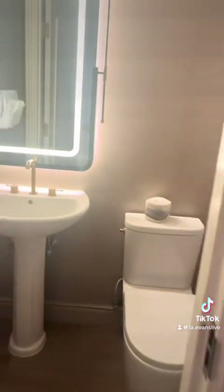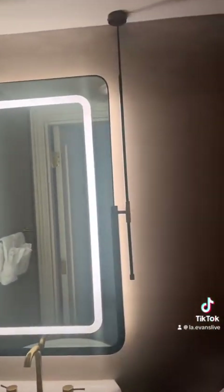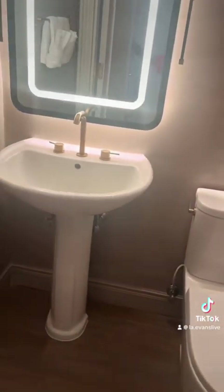To your right, there's a half bath where you could come in, wash your hands, use the bathroom. I absolutely love the decor of this bathroom. The style is very elegant and clean.